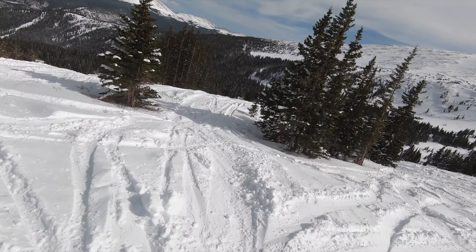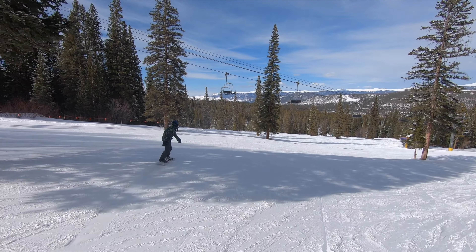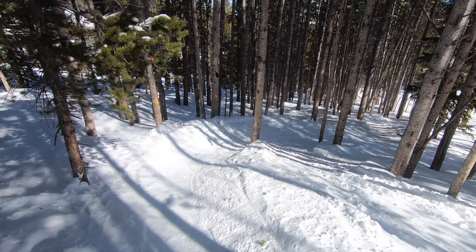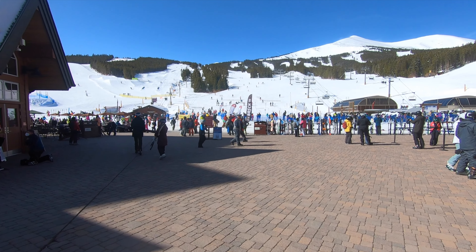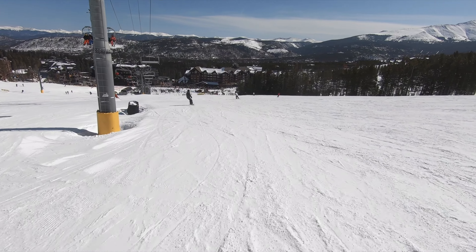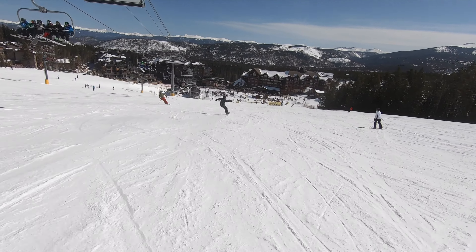Breckenridge really stands out thanks to the diversity of its terrain. The resort has essentially every terrain type you can think of, from regular trails, to glades, to wide-open bowls. Breckenridge consists of five mountains in a row — peaks six through ten — as well as three distinct base areas. This setup delivers an exceptionally wide footprint and substantial acreage for a wholly front-facing resort.